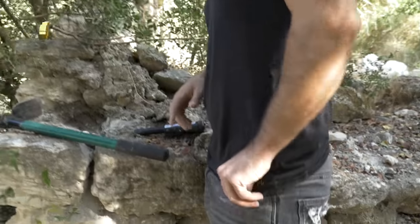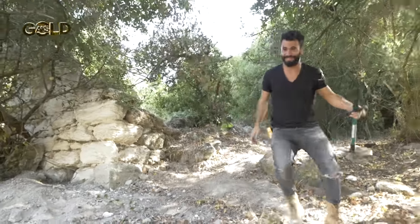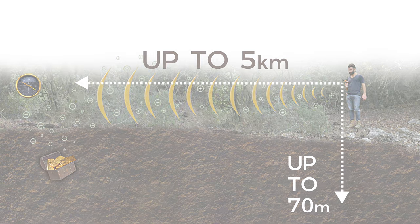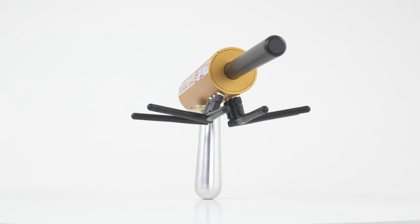Gold AKS LRTR is the world's leading device with the most advanced detection capabilities for distances of five kilometers and depths of up to 70 meters deep in the ground. Mapping, detection, and discovery capabilities, with a 100% success rate, never seen in the field of discovery and search.